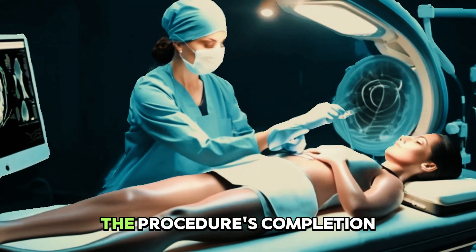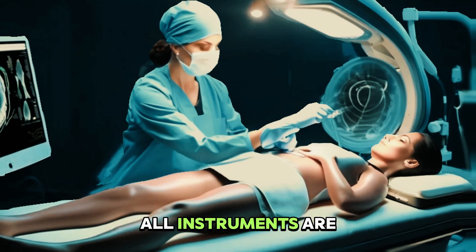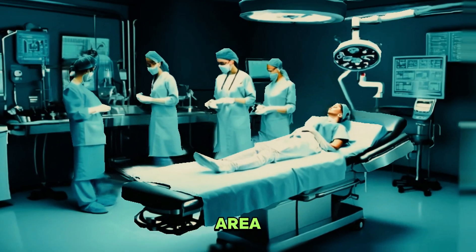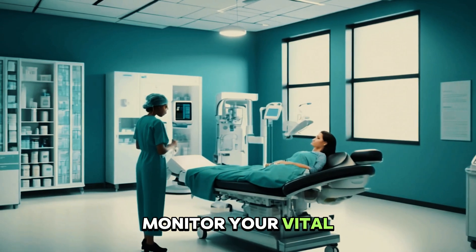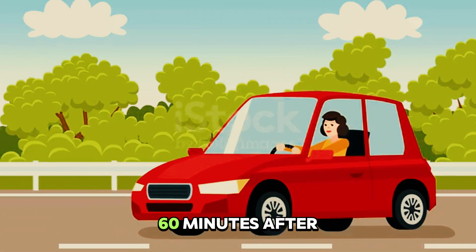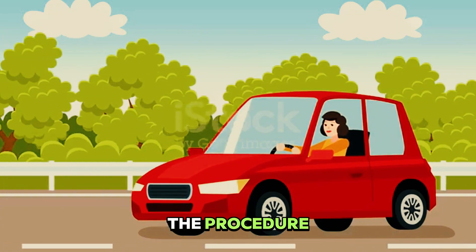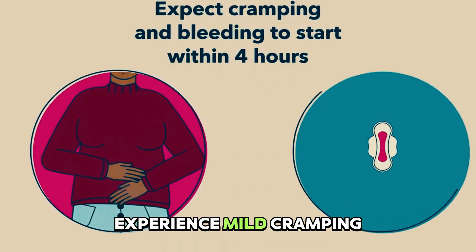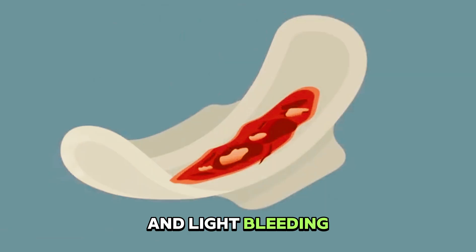Once satisfied with the procedure's completion, all instruments are carefully removed. You're then transferred to a recovery area where medical staff monitor your vital signs and recovery progress. Most patients are able to return home within 30 to 60 minutes after the procedure, depending on the type of anesthesia used.